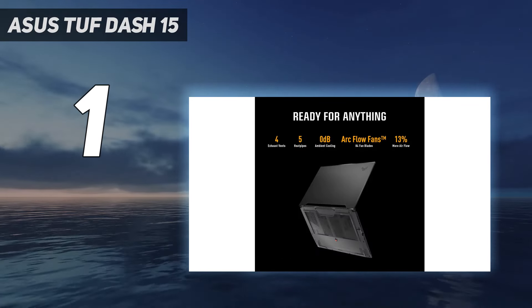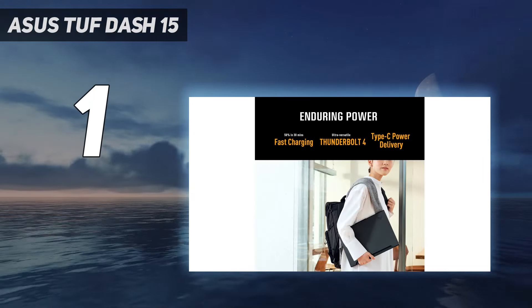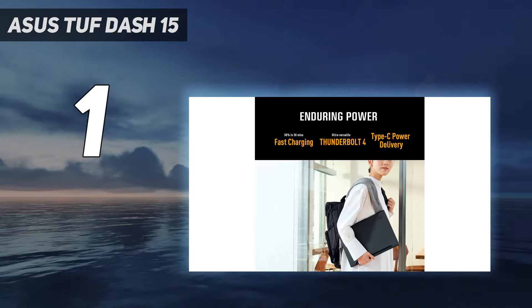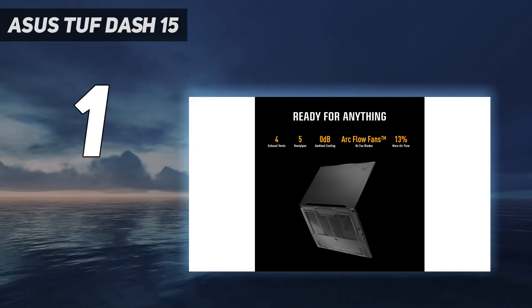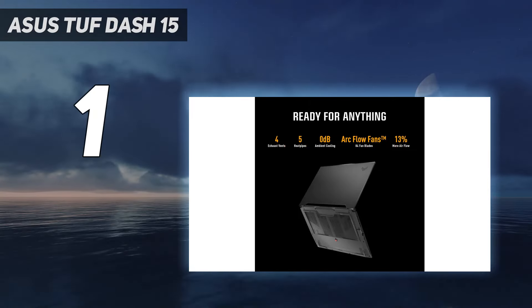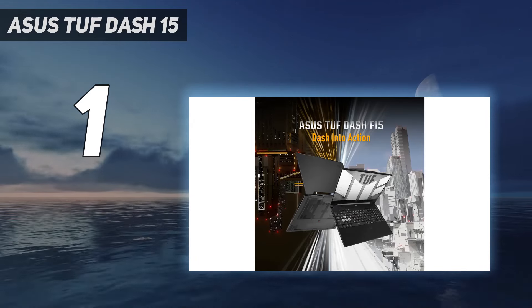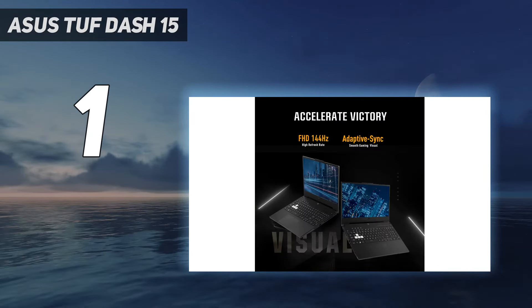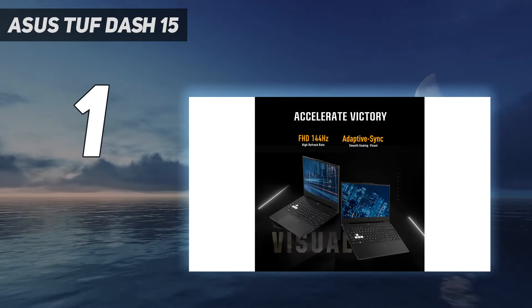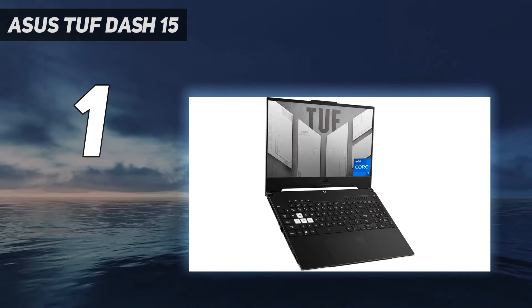This laptop is relatively portable since it isn't overly bulky or heavy, though you'll need to bring the charger as the battery lasts only a little over an hour when gaming. Its Wi-Fi 6 adapter and Ethernet port ensure a fast and reliable online connection. Ports include two USB-A, two USB-C Thunderbolt 4s, and a full-size HDMI. There isn't much thermal throttling under load, but the laptop does get hot and loud.